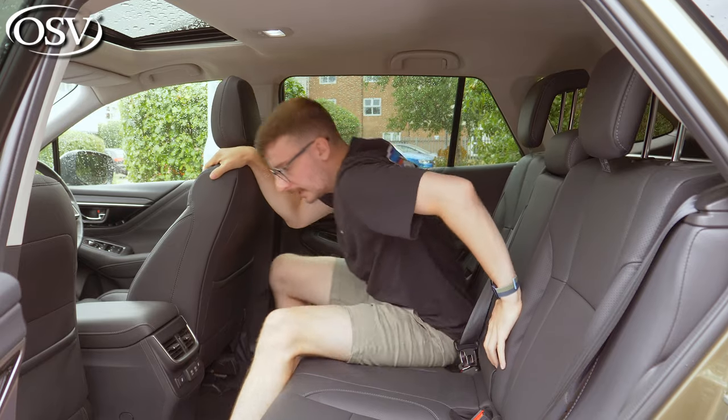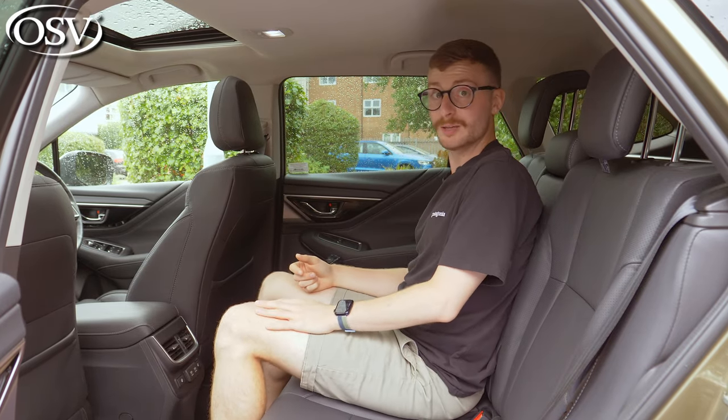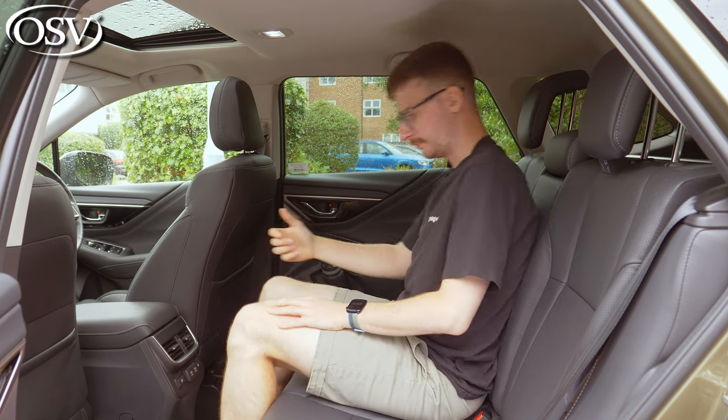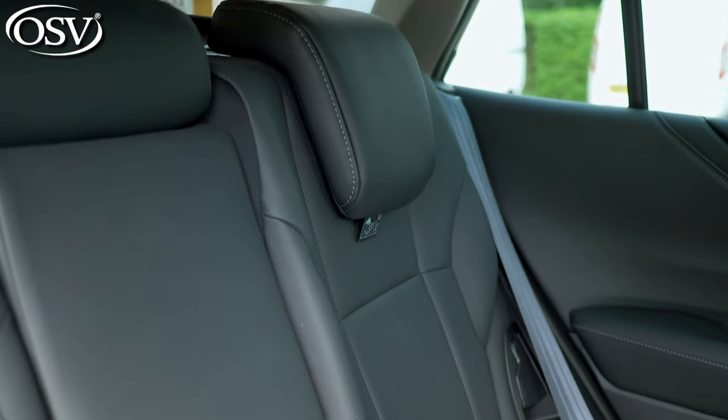Checking out the middle seat — comfort-wise it's actually pretty good. It's not as plush and supportive as the outer seats, but I could sit here for about an hour or so. Legroom is slightly compromised, but other than that, not too bad at all.